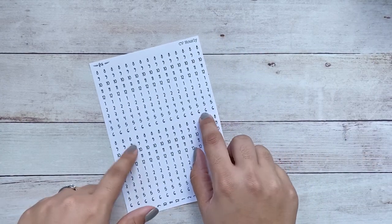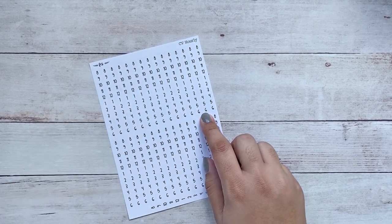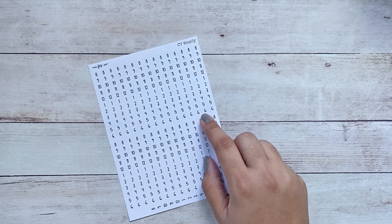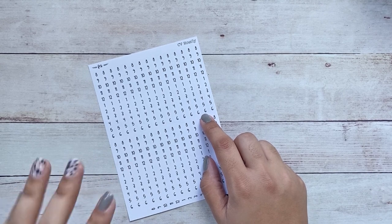I also went ahead and grabbed the compact vertical hourly strips. I've never used this kind of sticker on my compact vertical — to be honest it's been a year since I placed an order with any sticker shop, so I haven't tested many things for the compact vertical. But I wanted to give it a try and see how it works out.